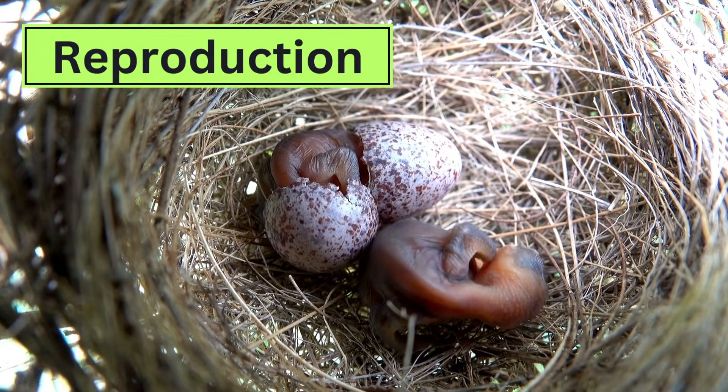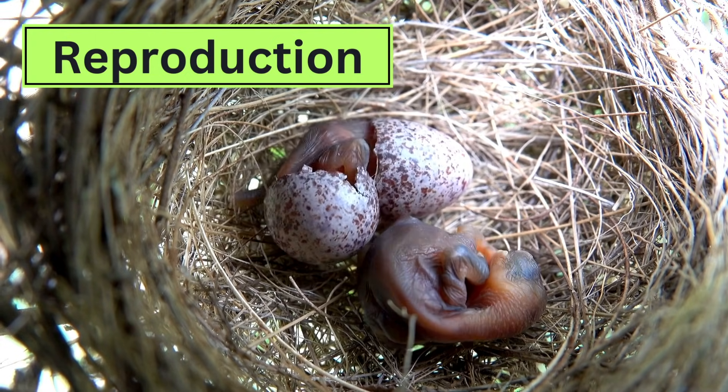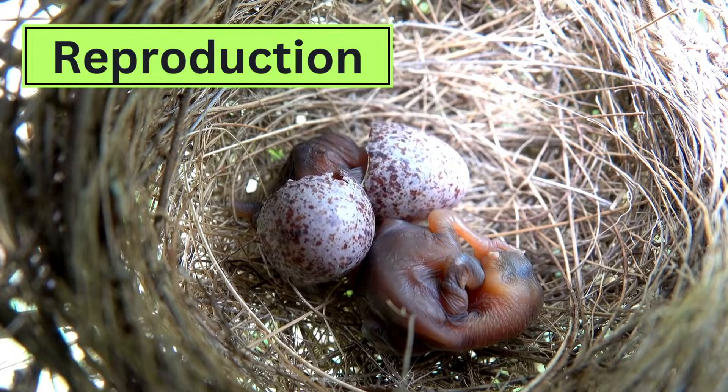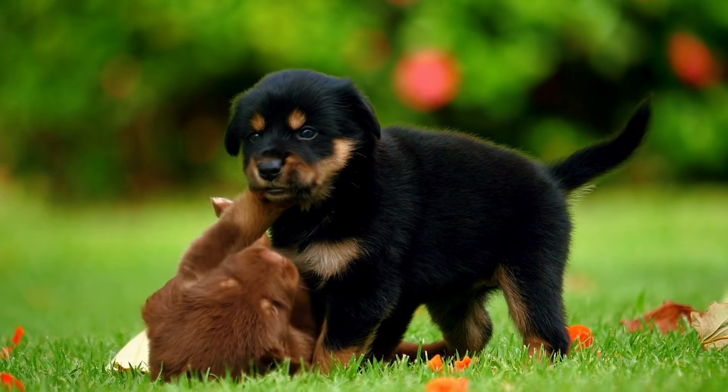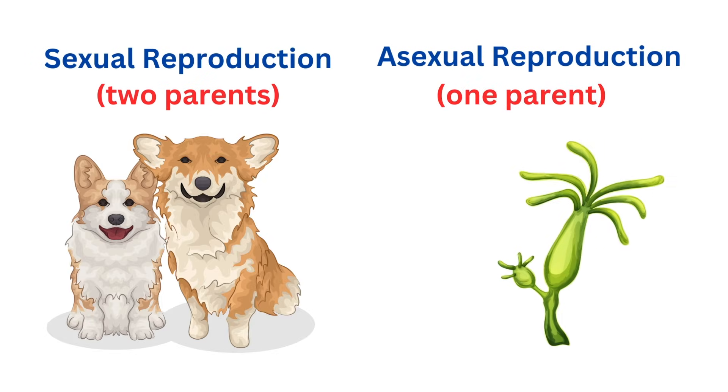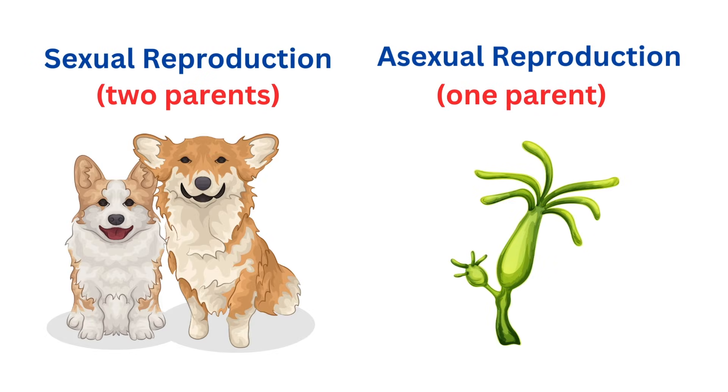Reproduction is one of the most exciting characteristics of life because it's all about creating new life. Without reproduction, living things couldn't continue their species. There are two main ways organisms reproduce: sexual reproduction and asexual reproduction.